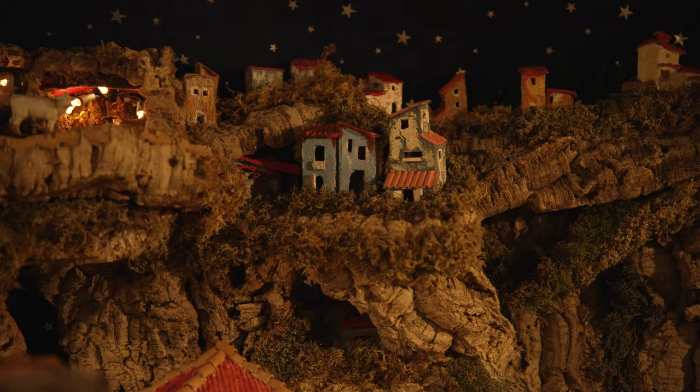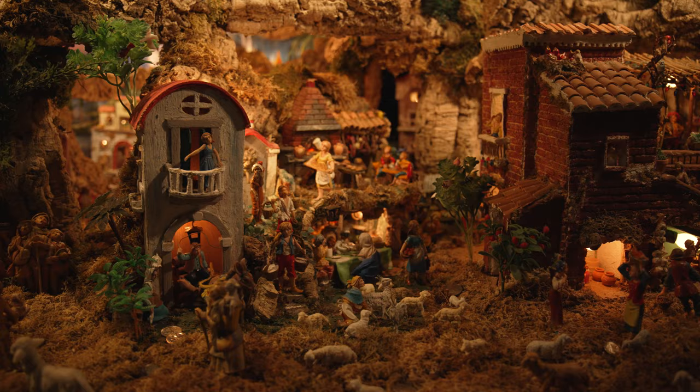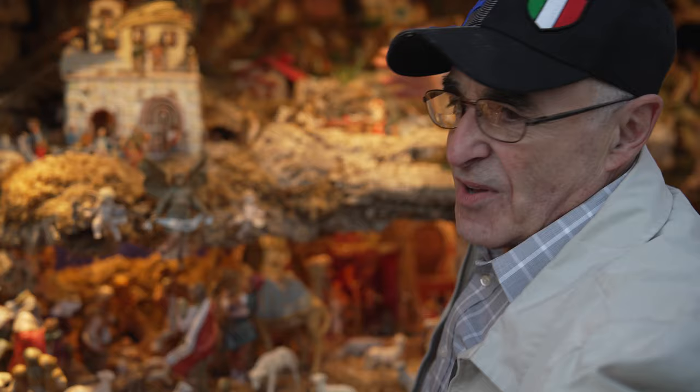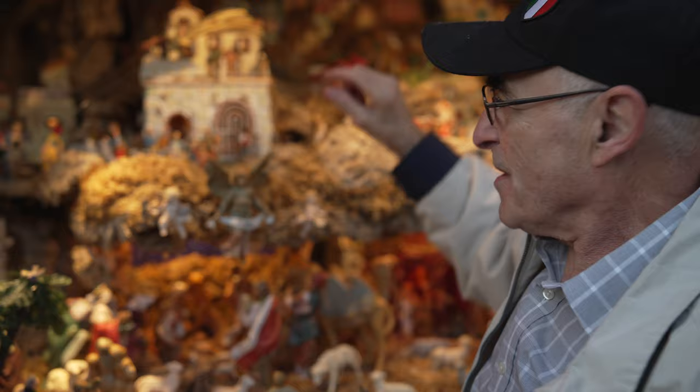Now constructed from cork, wood, and paper, and populated by a collection of hundreds of figurines John has collected over decades of devotion, you'll be hard-pressed to find a single detail that John hasn't poured his heart and ingenuity into.